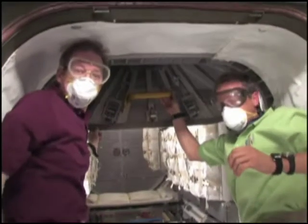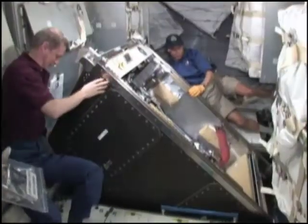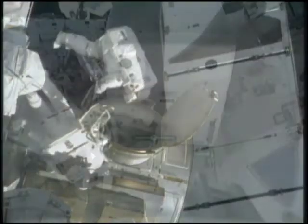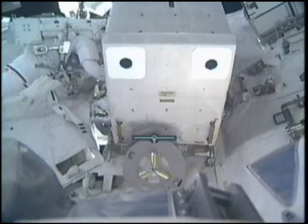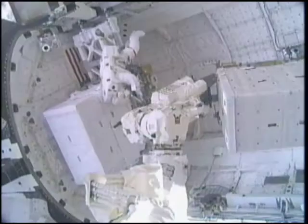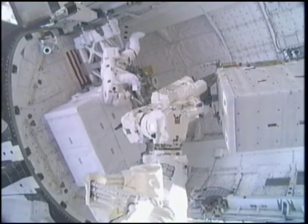From there, they unloaded 15,000 pounds of cargo from the module. Danny Olivas and Nicole Stott spent about six and a half hours performing the mission's first spacewalk, replacing an empty ammonia tank assembly and retrieving two science experiments.